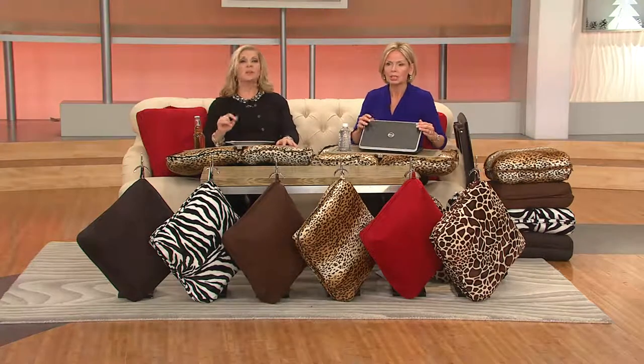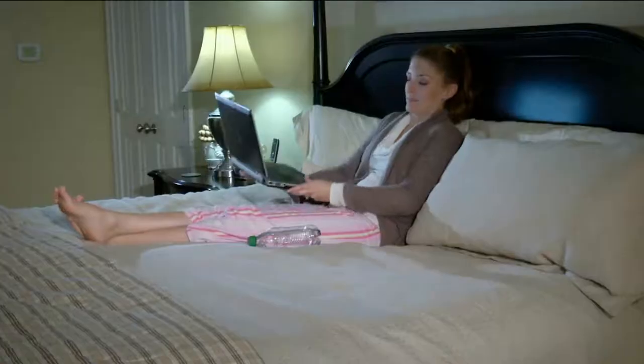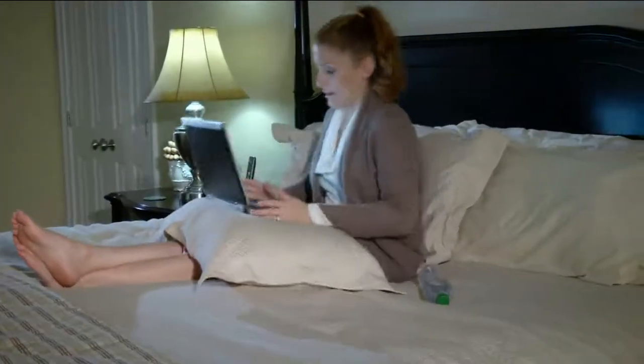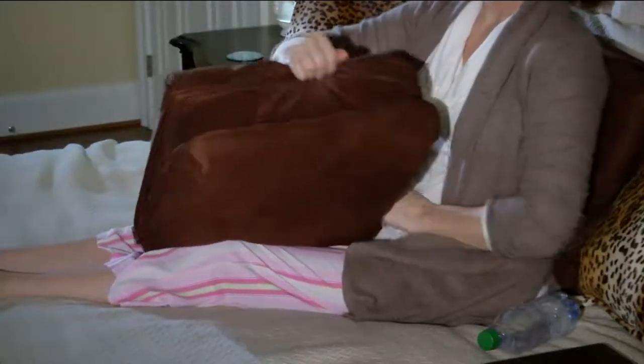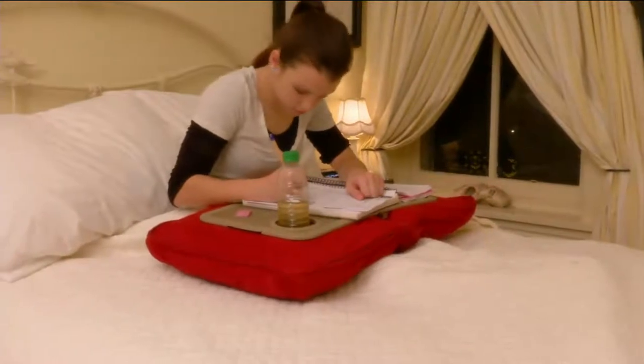Oh my gosh — last call on the brown, last call on the giraffe. We have that in red and black. Whether you're sitting in bed, watching TV on a chair, on the sofa, on the floor, whether we're talking about a dorm room, assisted living — these are going so quickly. You have no idea. Four easy pays of only $12.31.